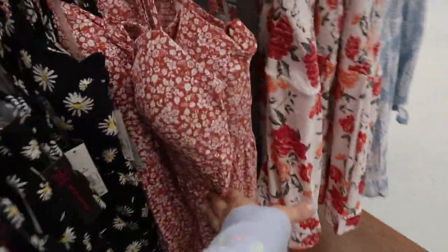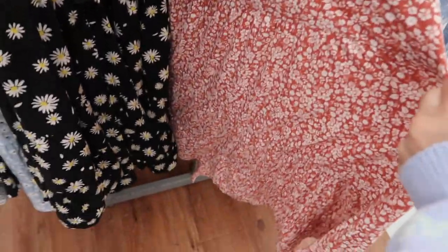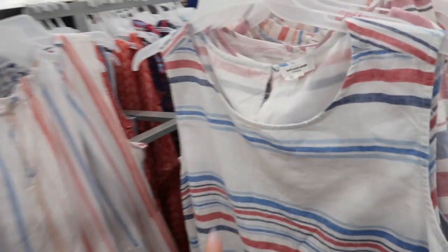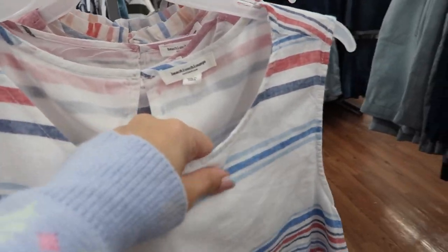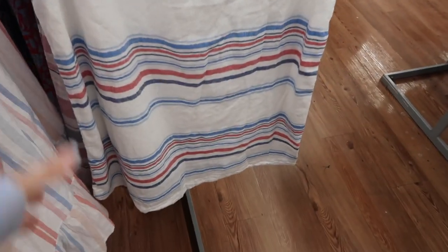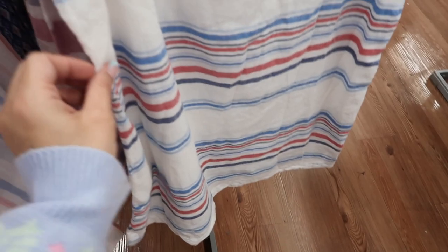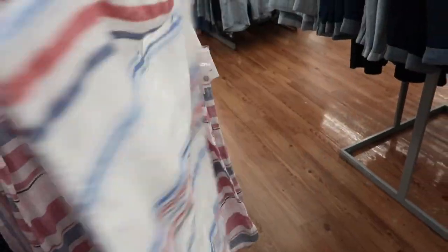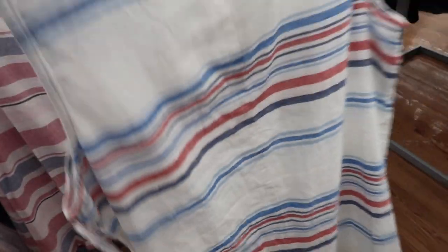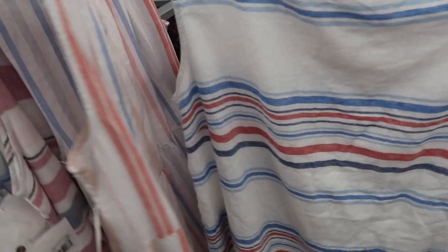New dresses from Beach Lunch Lounge — the first one has a higher neckline, is completely lined on the inside with a linen-type fabric, sleeveless red, white, and blue stripes all the way down, and a keyhole in the back. This one is $22. It also comes in thicker stripes in more of a pinky red.